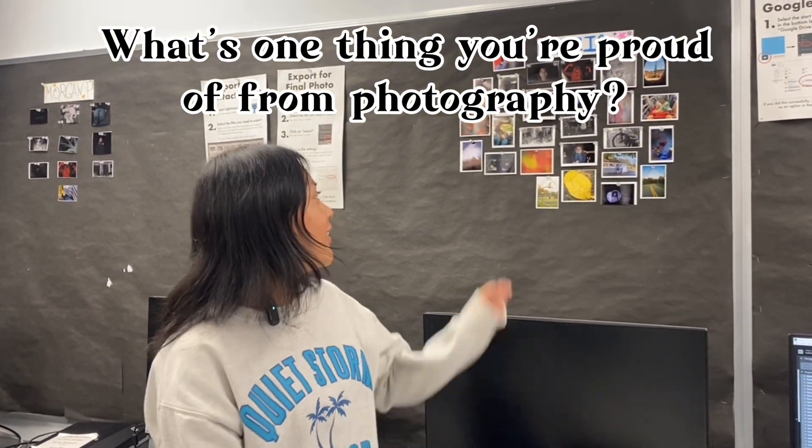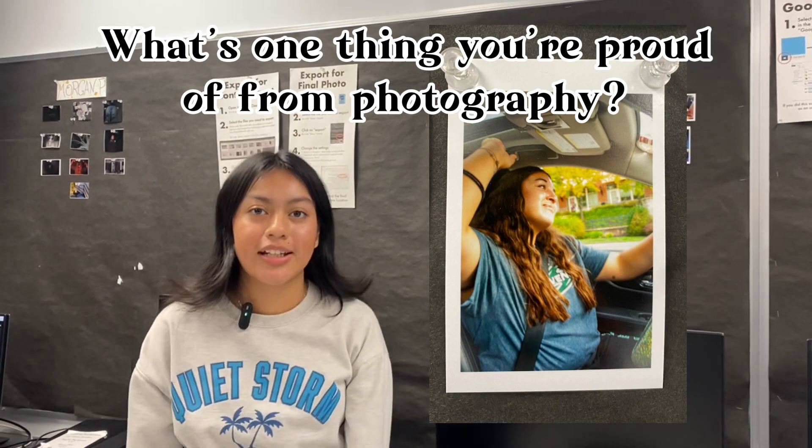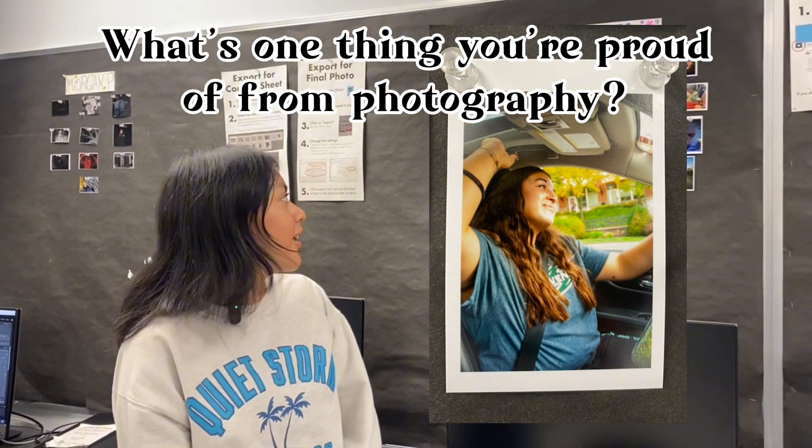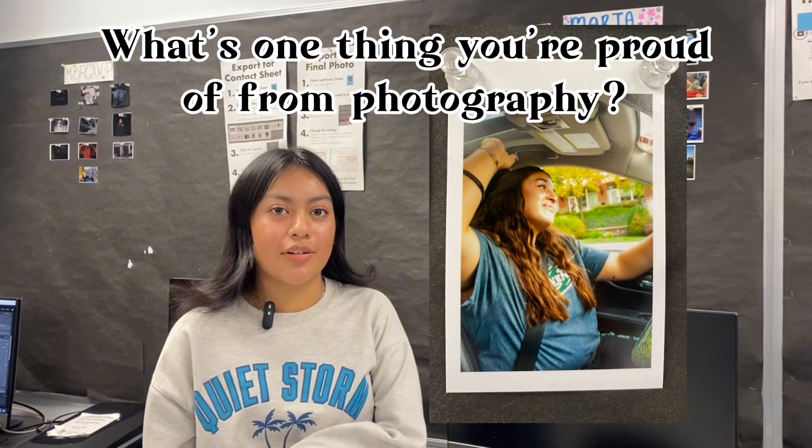So my favorite photo that I've taken is this one, because I really like the contrast and the colors that I brought out in it. So this idea was kind of like girlhood and just like singing in your car and everything.